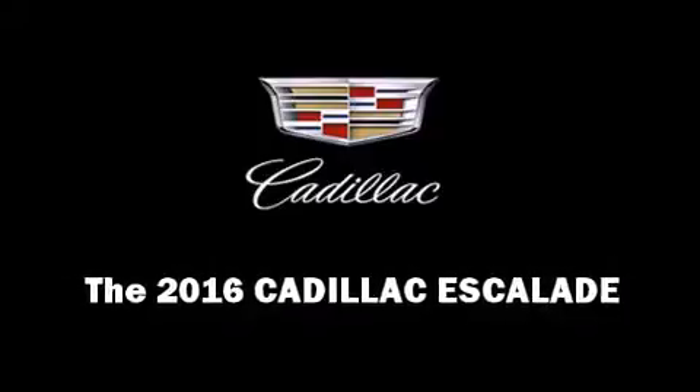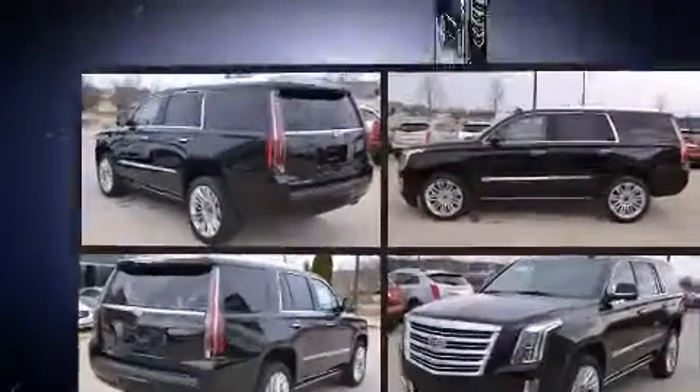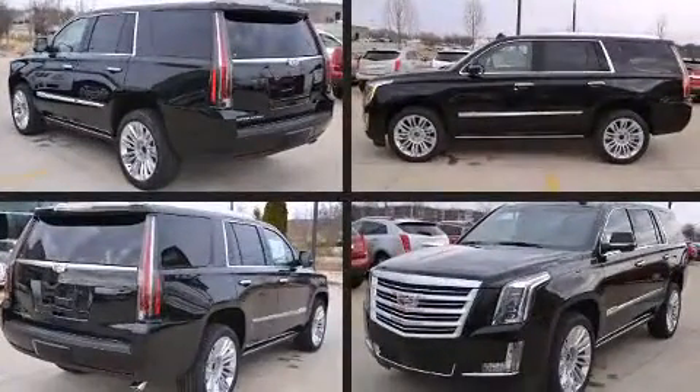The 2016 Cadillac Escalade. It features four-wheel drive capabilities, a durable automatic transmission, and a powerful eight-cylinder engine.